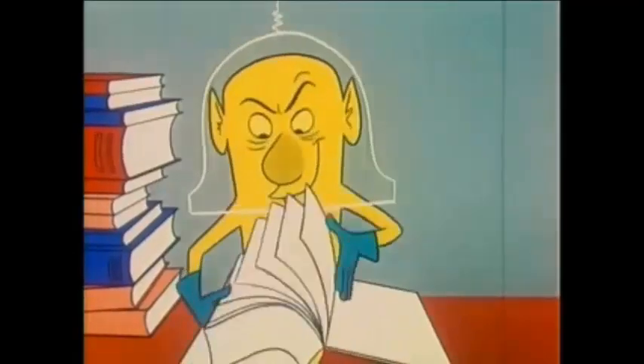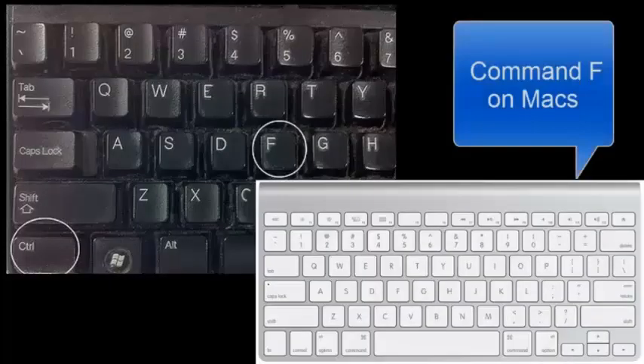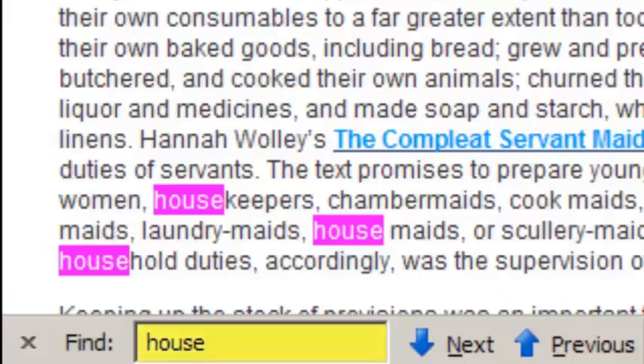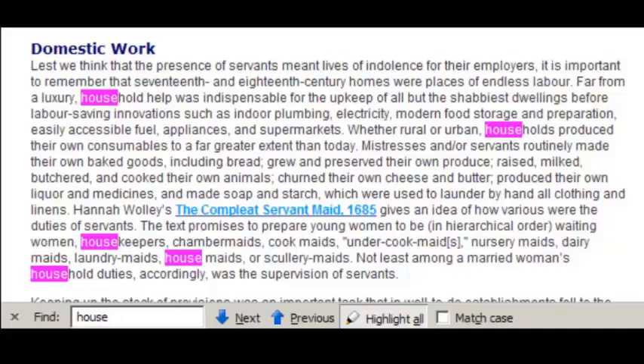One awesome benefit to using ebooks is that often you can search the entire text for specific keywords by using the Ctrl-F function. Here I've pressed Ctrl-F, which opens this search window, where I typed in the word House and clicked Highlight All. This is a really good way of getting a general overview of a source, so you can see if it actually pertains to your topic and how much information it provides.